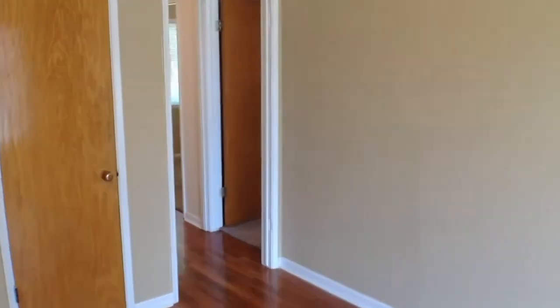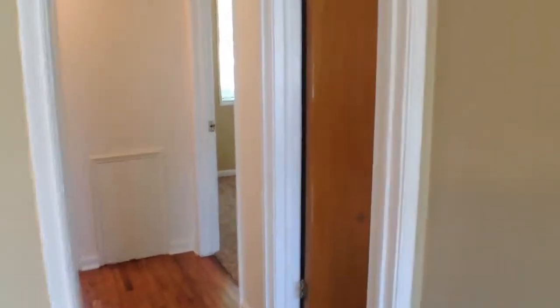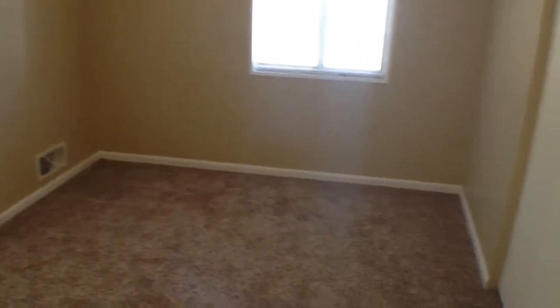Walk back down this way into the bedroom area. Here's the first bedroom. And a second bedroom.